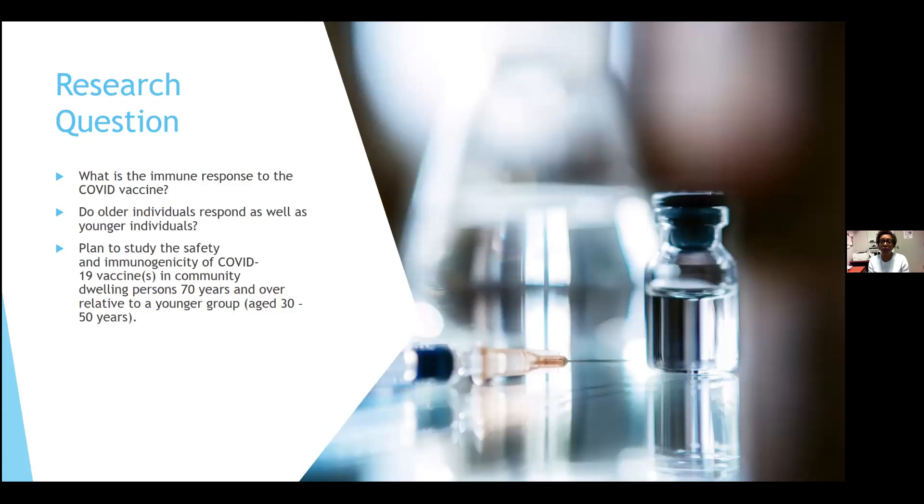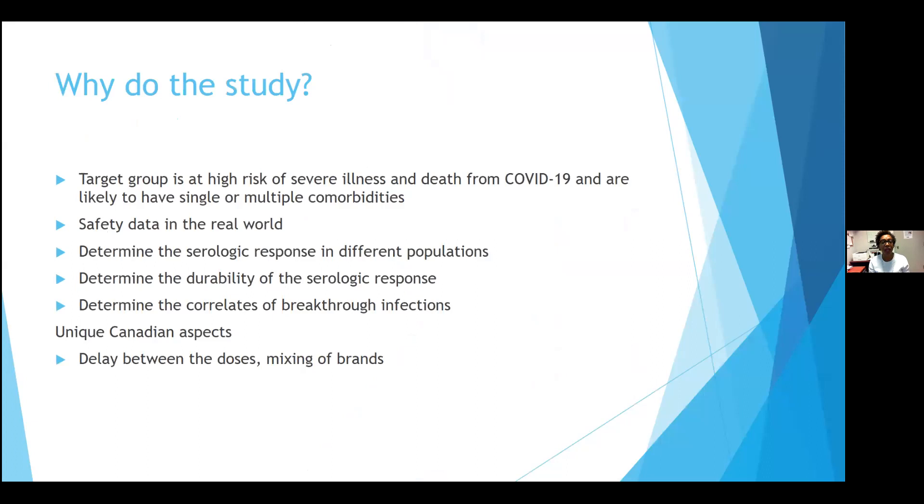With all this going on, we came up with our research question. We wanted to look at the immune response to COVID vaccines, particularly in older individuals relative to younger individuals. The team came up with studying the safety and immunogenicity of COVID-19 vaccines in persons 70 years and over relative to a younger group, aged between 30 and 50. With the lockdown, we recognized we wanted to do this in the community, at participants' homes, where they wouldn't have to come in.